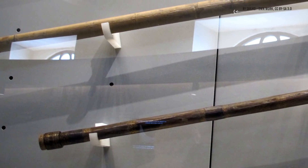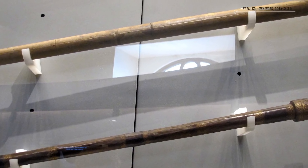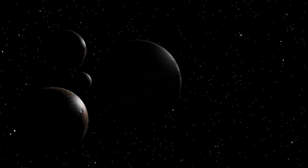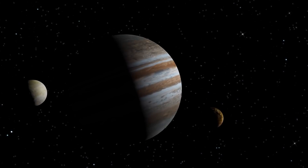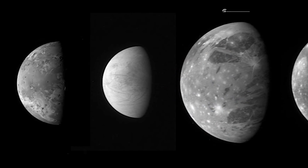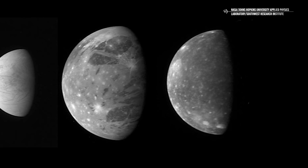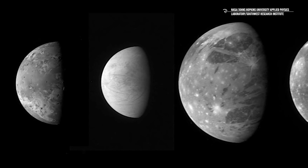The first time humanity observed Europa was with Galileo. In 1610, the famous scientist pointed his telescope towards Jupiter and discovered the four Galilean satellites, known today as Io, Europa, Callisto, and Ganymede. This picture shows the four Galilean moons from left to right, starting from Io and ending with Callisto. The New Horizons spacecraft captured these pictures, and NASA put them together in a single family portrait of Jupiter's moons. As you can clearly see, Europa is the smallest of them.